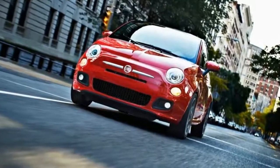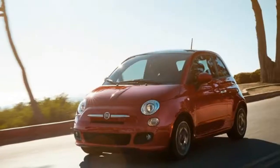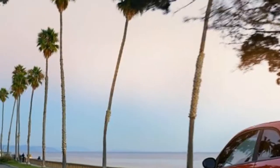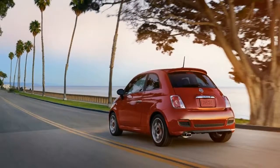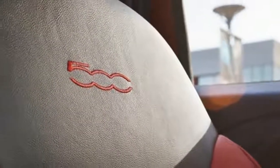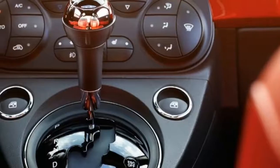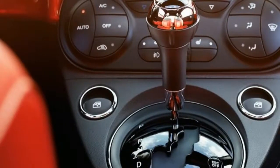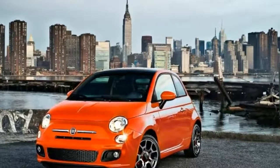Cute and trendy though it may be, it's hard not to love the 500's looks. While similar vehicles such as the Volkswagen Beetle and the Mini Cooper hardtop and convertible have grown more bulbous over time, the 500 looks as fresh as the day of its debut, despite wearing the oldest design of the trio. Staying small means it's easy to park, and the arrival of Uconnect is a pleasant, long-overdue addition.